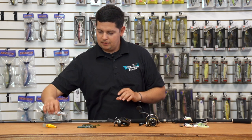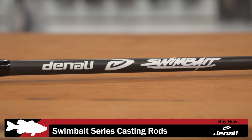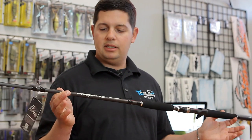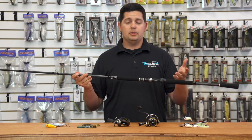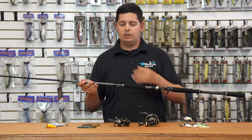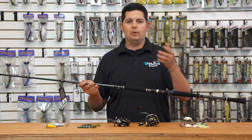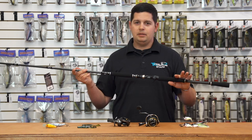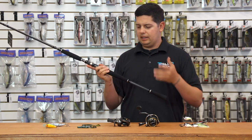Last up, a new swimbait rod lineup from Denali. There are three rods in the lineup, all 7'10" — medium heavy, heavy, and extra heavy. Whether you're throwing six-inch baits or 12- to 14-inch, 12-ounce baits, they've got you covered across the full size range.